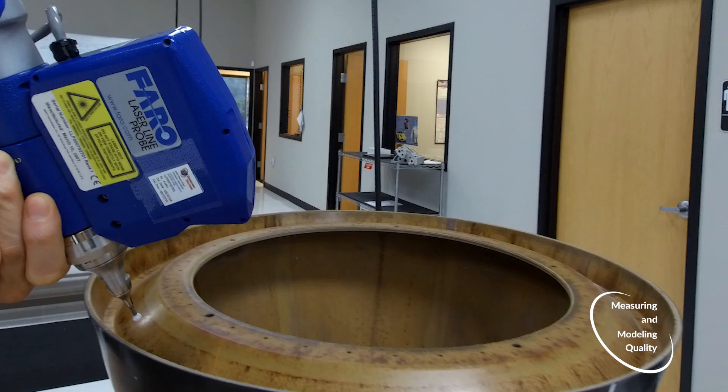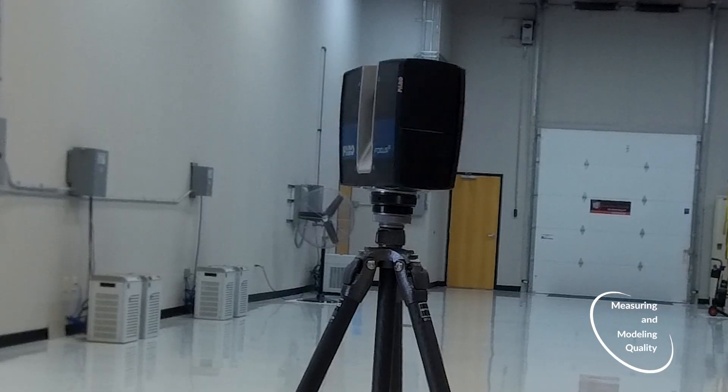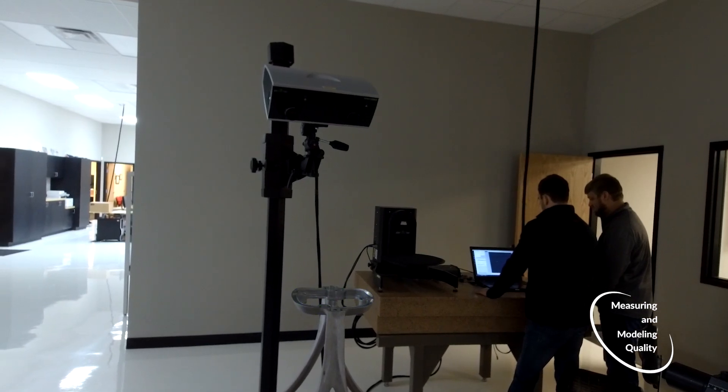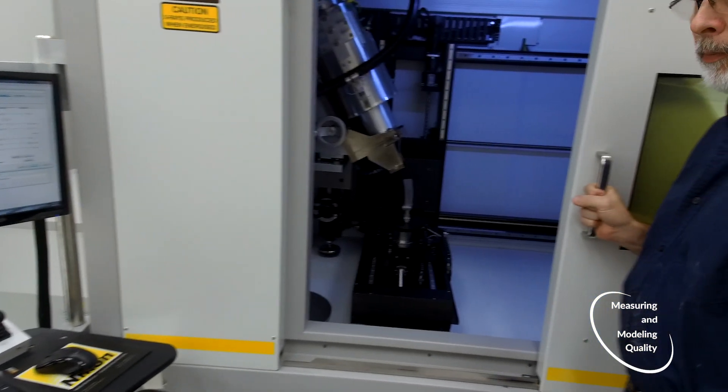We utilize all major touchless data collection methods including short and long-range lasers, photogrammetry, blue and white light structured light, chromatic confocal white light, and industrial CT scanning.